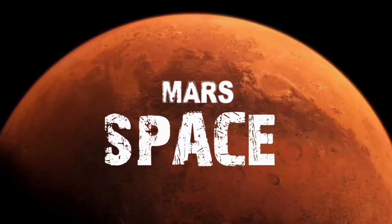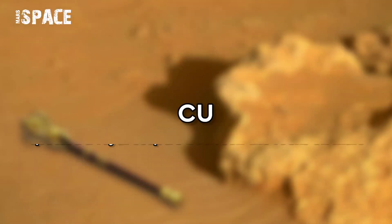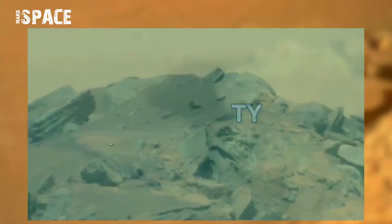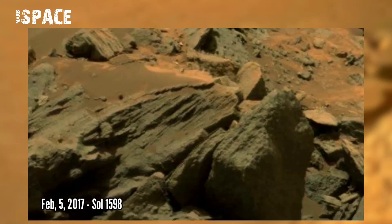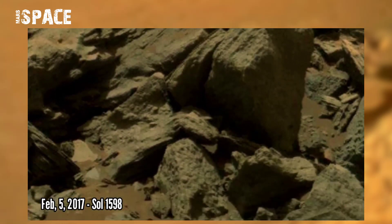Hello everyone, welcome back to our YouTube channel Masters Pass. If you are new, hit the bell icon with thumbs up and please watch the full video. National Security Mars Rover photographed this image on 5 February 2017 on Sol 1598.